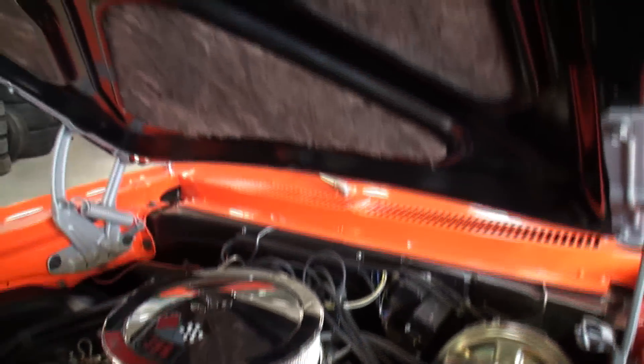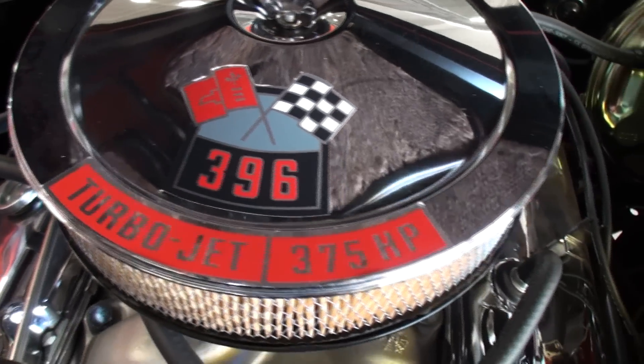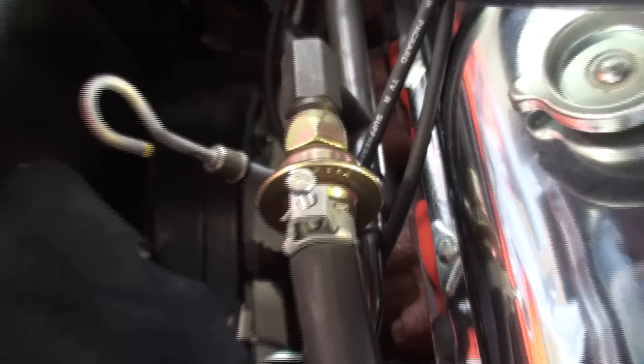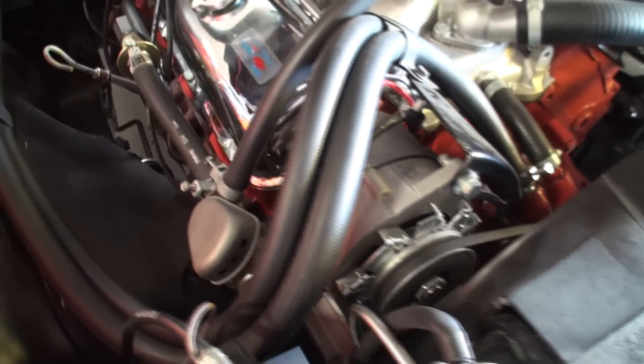All of the SS 396s had power front disc brakes. This is believed to be the original engine with many original parts — even the clamps are right. The smog system is on this car; they all had smog systems. The smog pump is below the alternator, and here's all the tubing for it, which was usually the first thing people took off back in those days. Key things that are very expensive: this alternator is probably worth a thousand dollars on the market, and the distributor — both are rare, correct, dated items for this car.